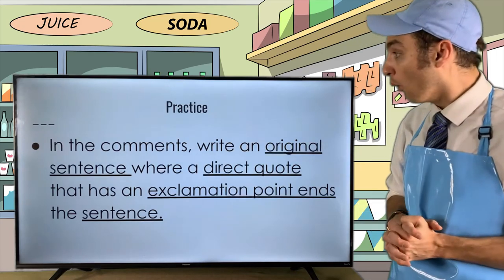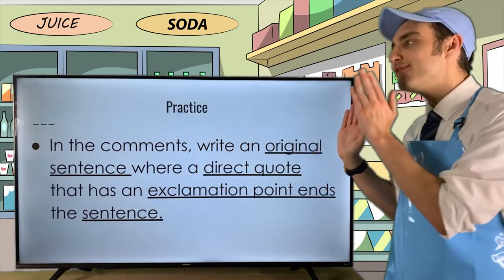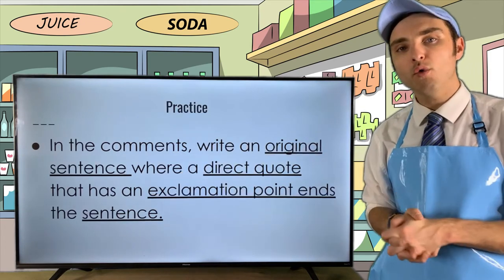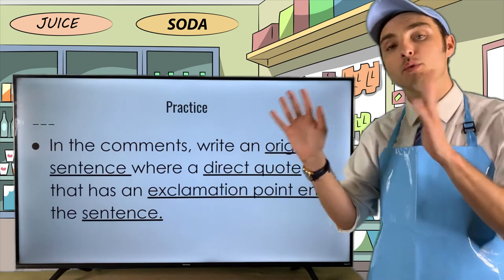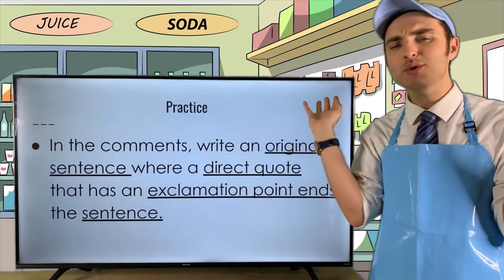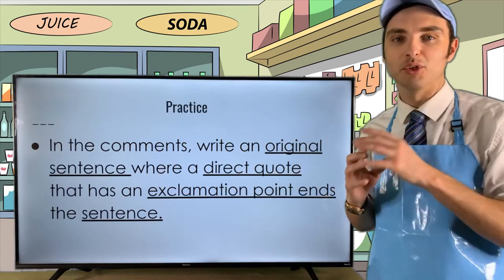Pretty straightforward, right? This is very similar to what we went over last week — all about periods and quotation marks. They have very, very similar rules.